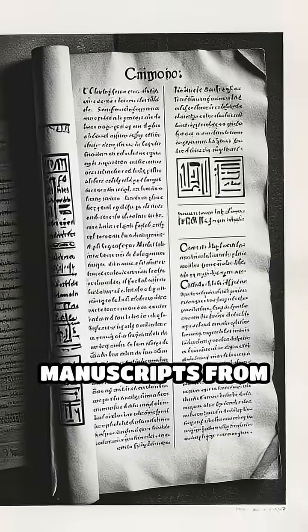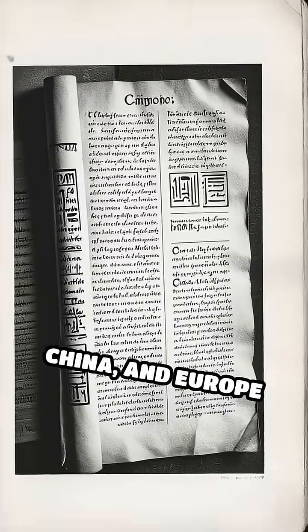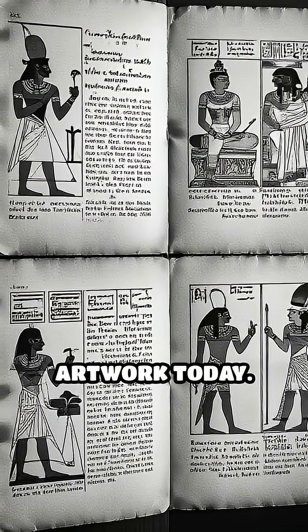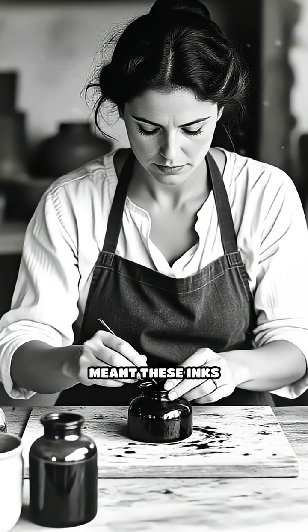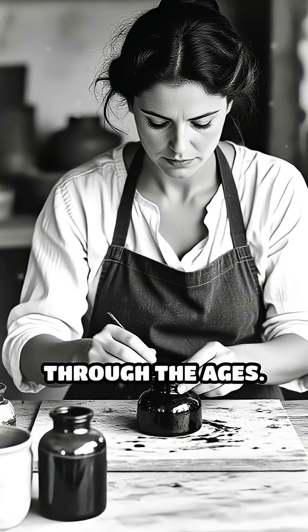That's why manuscripts from ancient Egypt, China, and Europe still showcase bold, readable text and artwork today. The careful selection of natural ingredients and meticulous preparation meant these inks were built to last through the ages.